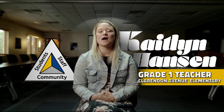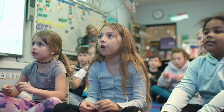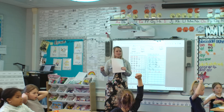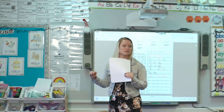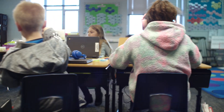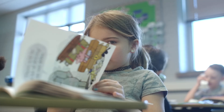The science of reading really means to me understanding how kids learn how to read and all the different components of reading. Even if kids are missing one of those core components, it really impacts their learning. As a teacher, knowing all of the strands and being able to figure out where kids are at each of those strands has allowed me to teach better and to grow my students.